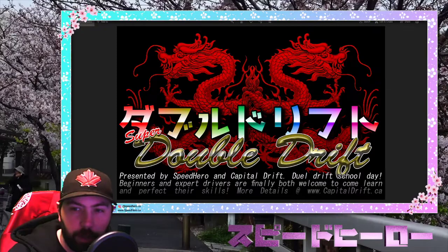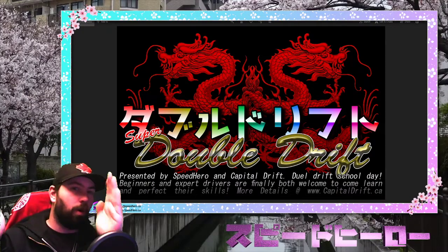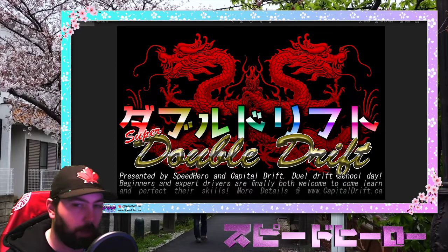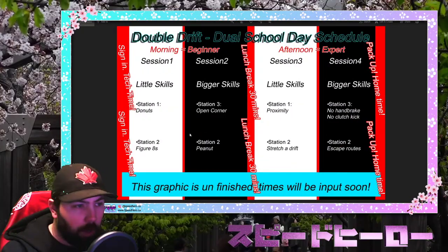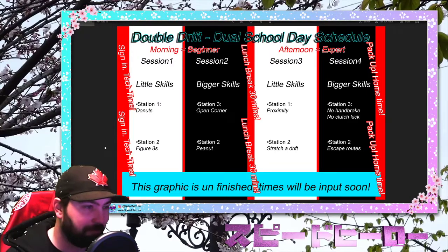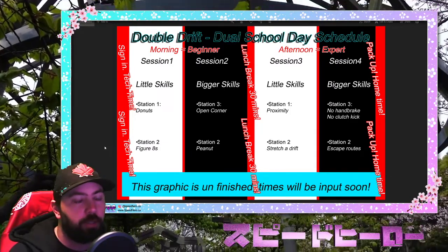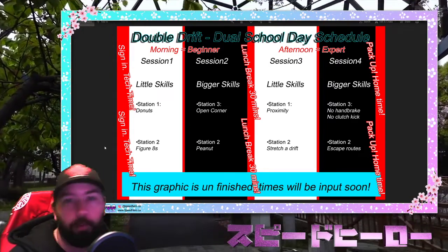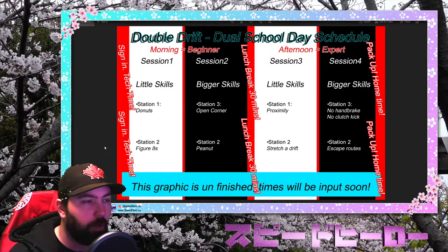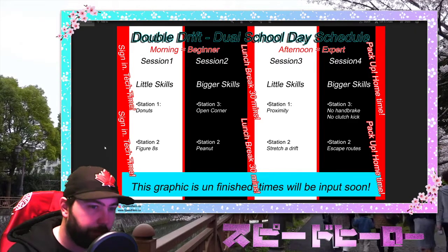Let's talk about the structure of the day. The structure is a little unique to double drift day — we've taken a full drift day and stacked a second one on it. It's a big day, and our instructors are going to be working really hard, so I need your help too, even as a participant. I don't have the staff, nor do I have the time to tech you in in the middle of the day — I can't stop what's happening. So I need everybody, whether you're driving in the morning or afternoon session, to show up in the morning to get teched in, go through our driver's briefing, and most importantly get paired up.